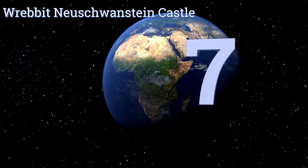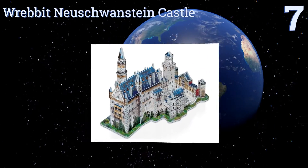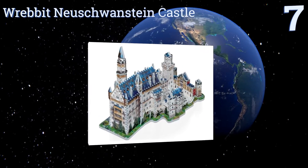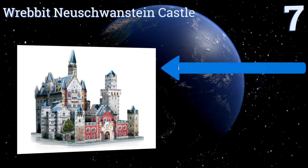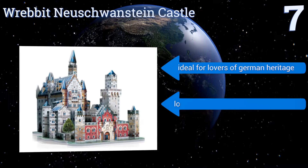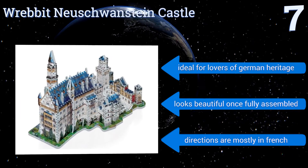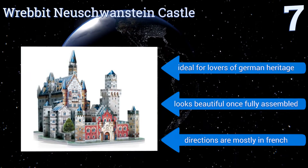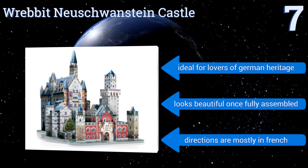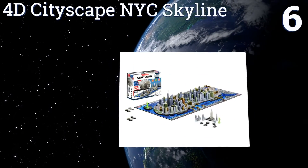At number seven, build your very own iconic structure with the Rabbit Neuschwanstein Castle. It stands at an impressive 22 inches when fully assembled and features all the same exquisite details you find on the real castle. It's great for those who love a serious challenge, ideal for lovers of German heritage, and looks beautiful once fully assembled, but the directions are mostly in French.